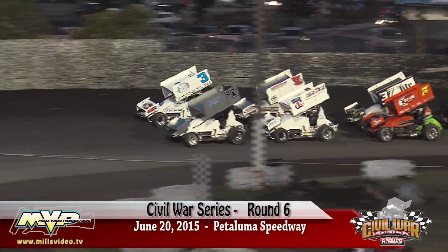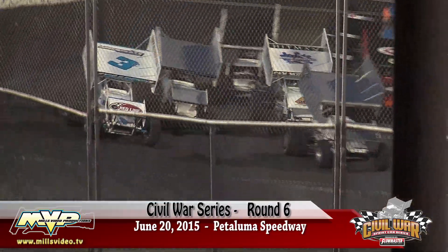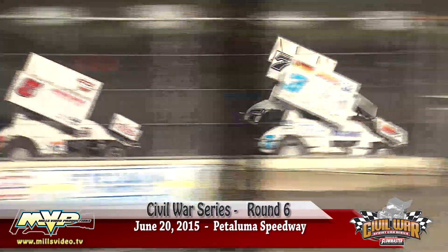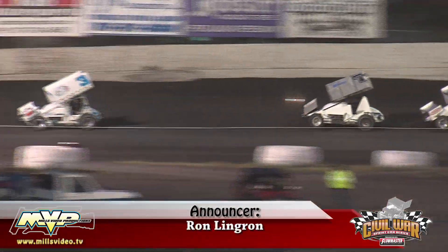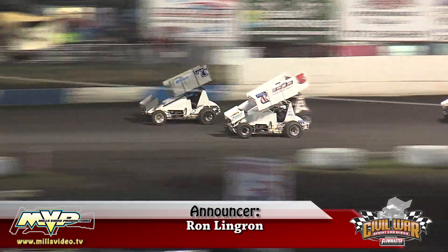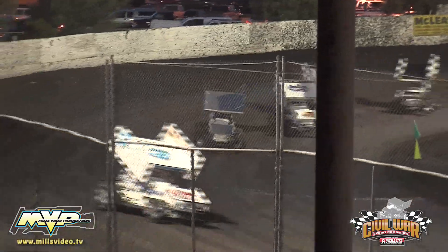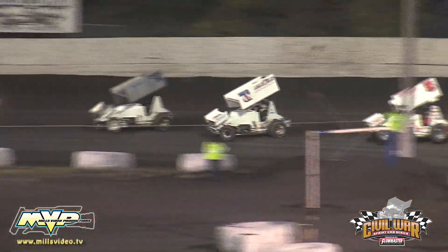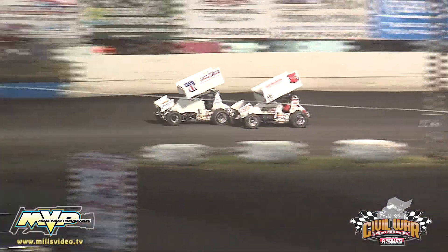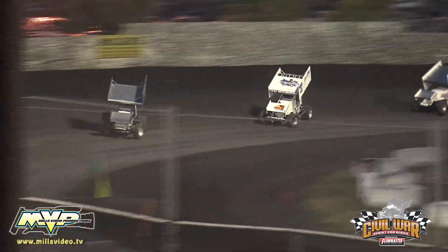Civil War sprint car series, things just got real! Into turn one they go. Jonathan Allard up around the outside of Jake Holland. Three wide off of turn two. Here's Andy Forsberg diving down underneath. Jake Holland can't make the pass. They're beginning to filter themselves out through the pack. It's the three of Jonathan Allard, your leader Jake Holland second. The 7C Andy Forsberg is third. Colby Copeland fourth, Matt Peterson fifth.